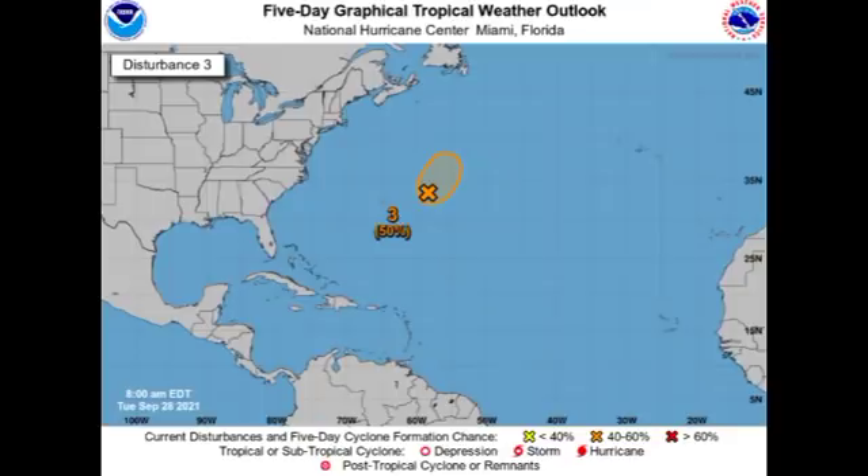Now let's look at our disturbances. The first one is located to the east-northeast of Bermuda and is associated with the remnants of Peter. There is a 50% chance of regeneration, but we're not seeing much activity and that chance has actually slightly decreased. As time progresses the chance will keep decreasing because it is accelerating northward, meaning conditions will become increasingly unfavorable — particularly ocean temperatures. Nothing much is anticipated from this, and it is not expected to be a threat to land.